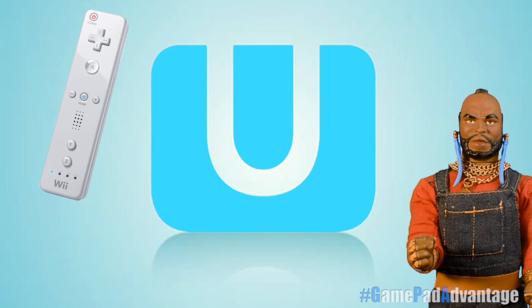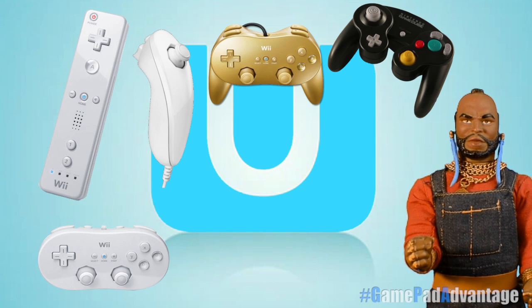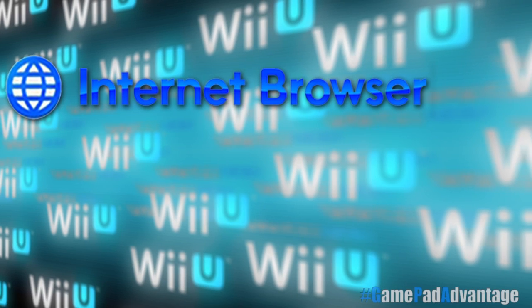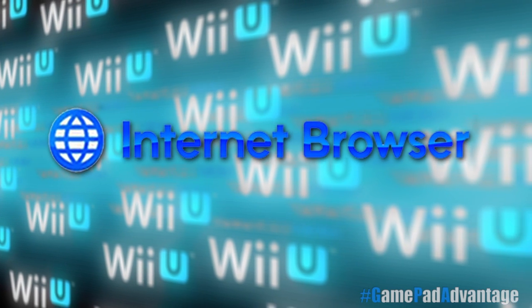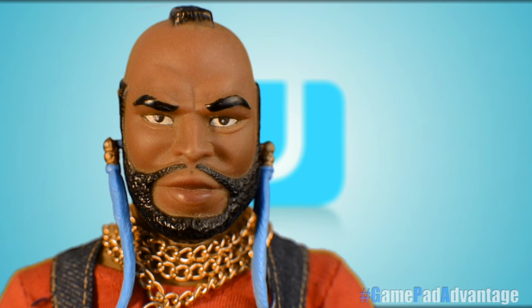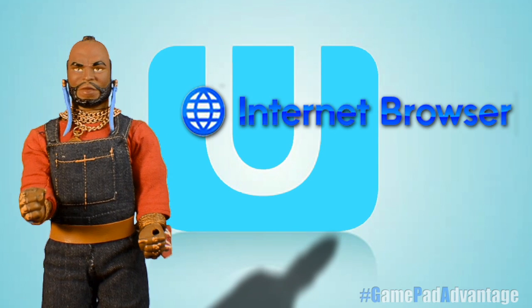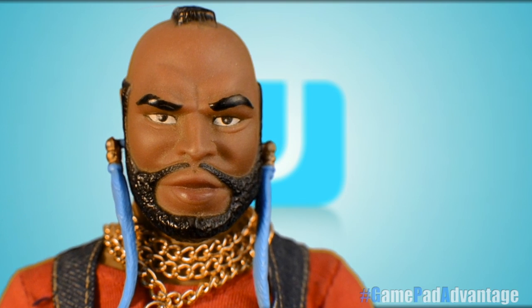Super cool. And every peripheral from the original Wii is also compatible with Wii U including all your old Wii remotes and even the Wii Fit balance board. Wii U's operating system is smooth, fast, and intuitive allowing for seamless transitions from games, apps, and the super fast, excellent internet browser. The best browser a game console has seen thus far.